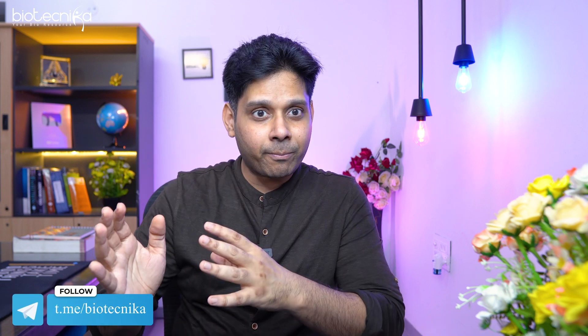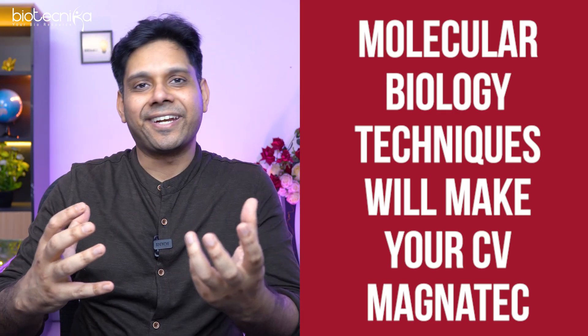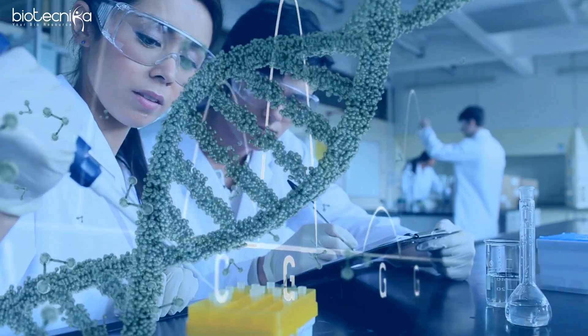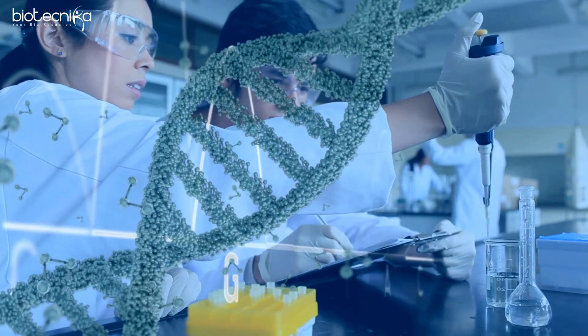That's not the only reason I made this video. The most important point is that molecular biology techniques will make your CV magnetic. It will attract more recruiters, more companies towards you, and you will be able to create an industry-wide impact with your research. That is why I insist every student and every subscriber of Biotechnica pursue molecular biology techniques as soon as you begin your career.